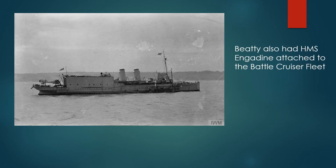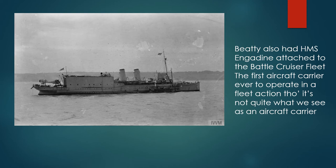Beatty also had HMS Engadine attached to his battle cruiser fleet — this is the first aircraft carrier ever to operate in a fleet action. It's not quite what we see as an aircraft carrier today: the airplane on the stern of the Engadine has just been pulled out of the hangar, the large structure in front of it. The airplane would be winched into the water using a crane, then taxi away from the ship, use the water as a runway, take off on its flight, and return by landing on the sea, taxiing up to the ship so a hoist could pull it back on board.